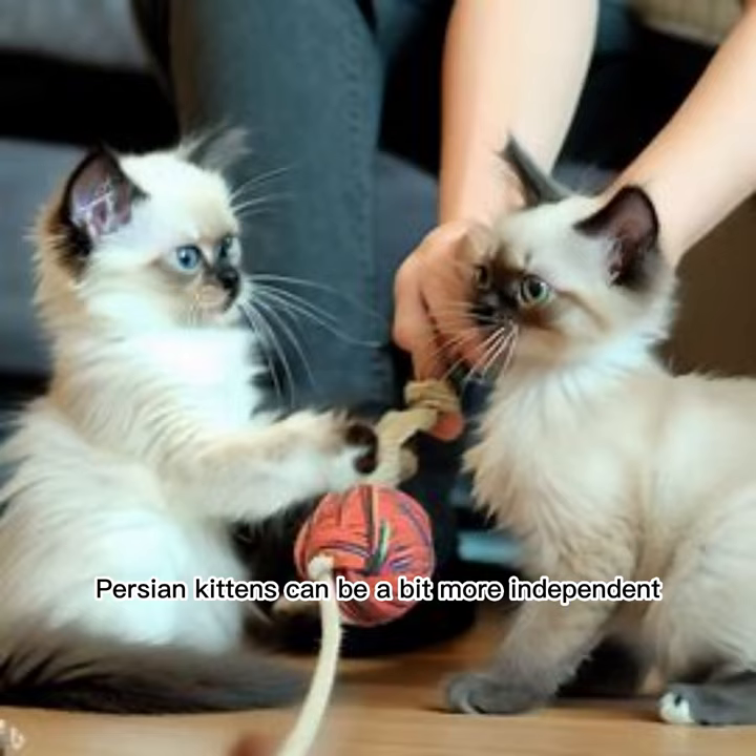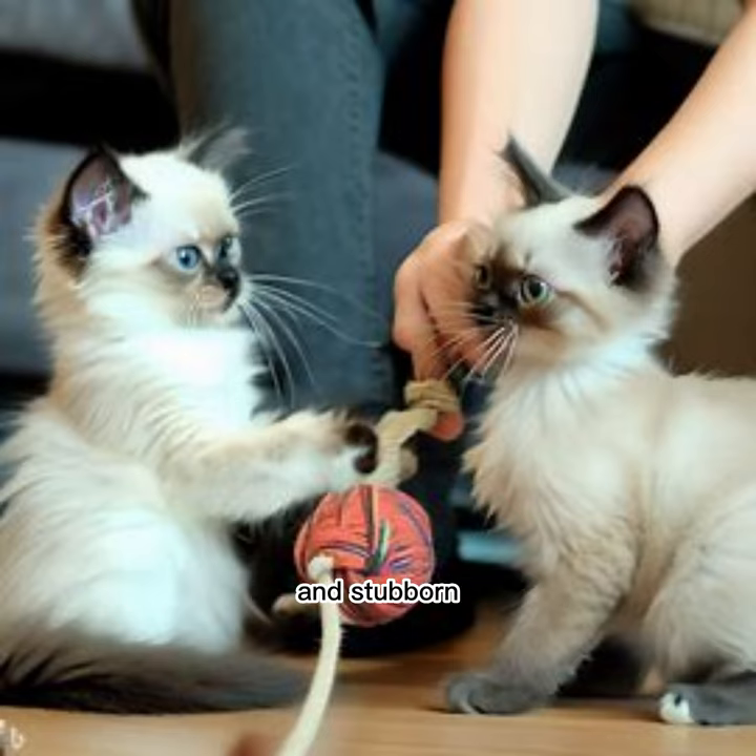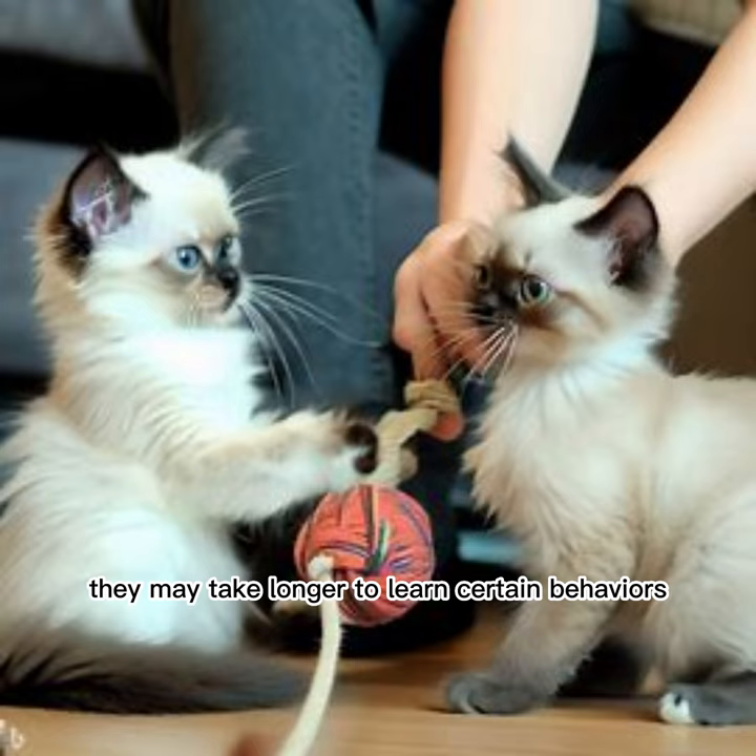On the other hand, Persian kittens can be a bit more independent and stubborn when it comes to training. They may take longer to learn certain behaviors, but they are still capable of learning with patience and consistency.